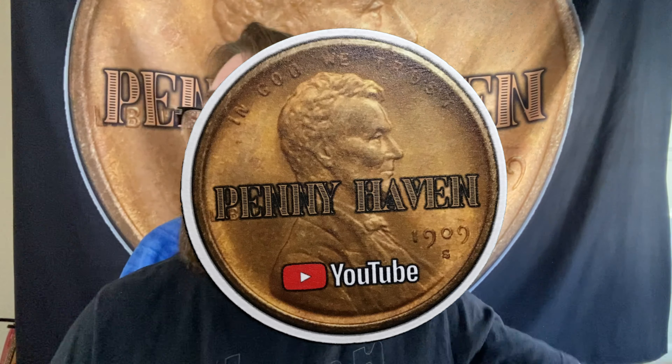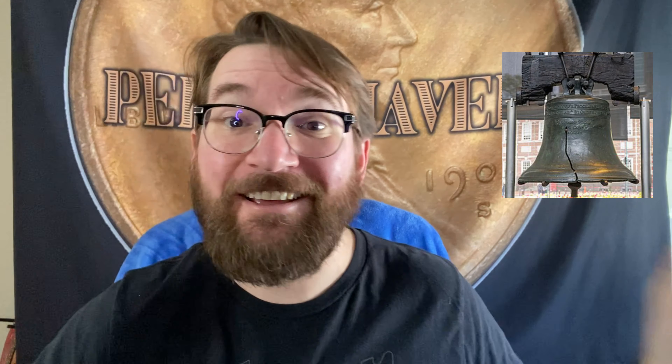This is Michael from Pennyhaven, and first off, if you haven't yet, please hit that subscribe button, then give it a like, then come back over here and hit that bell icon so you know when my new videos come out. I've been away for a couple of weeks, so I've got some stuff piling up here. I'm going to show you a few more things that came from my local coin shop, some eBay buys, and even a coin show buy.